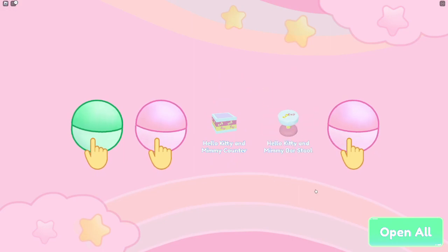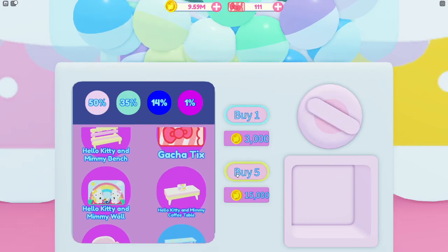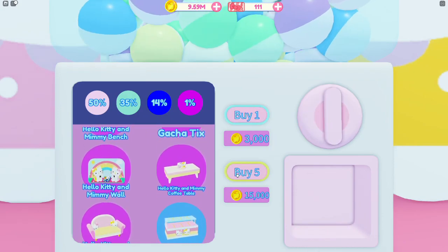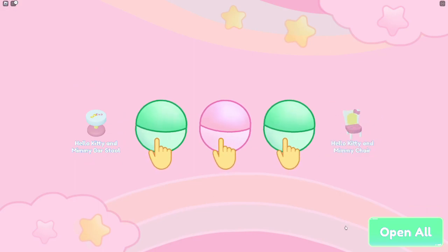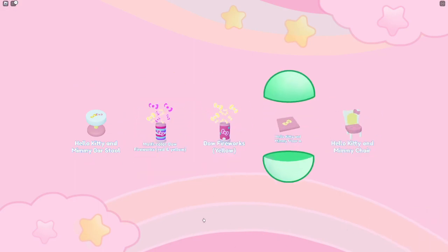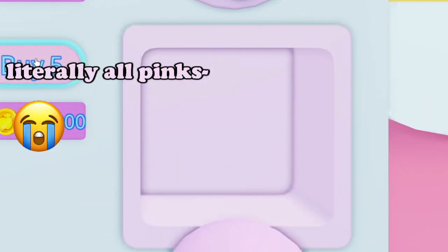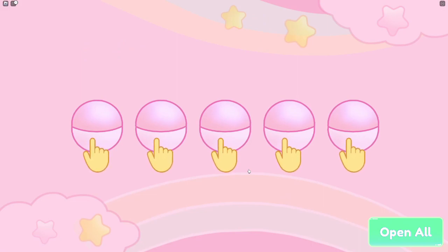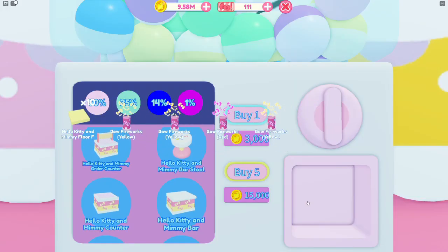We got two blues — a counter and a barstool — and the rest was flooring. Then two more blues gave us a barstool and a chair. Please, please, please give us a purple! But it was all pinks on that one.